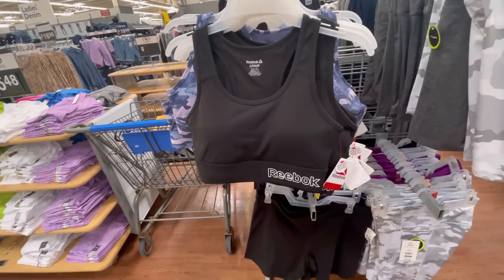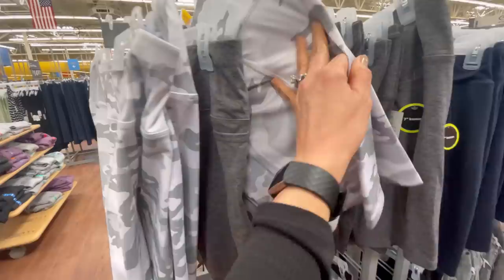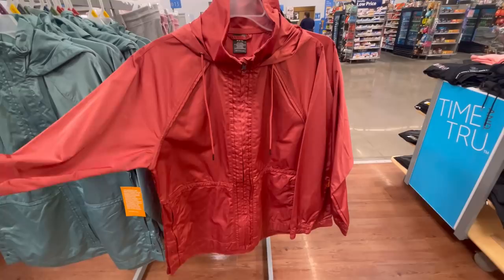Starting out in the workout section — these Reebok sports bras are new, I've not seen these before. They're $16.98 and come in all different colors. I like them because they're a little longer — they call them long-line sports bras. Next to them are biker shorts by Athletic Works — 7-inch inseam for $10.98. I'll make sure to link those for you.